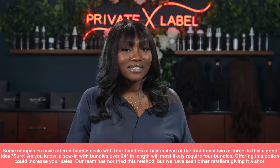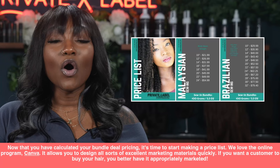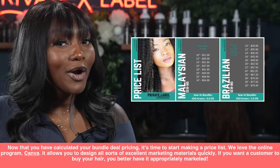Now that you've calculated your bundle deal pricing, it's time to start making a price list. We love the online program Canva — it allows you to design all sorts of excellent marketing materials very quickly. If you want a customer to buy your hair, you better have it appropriately marketed. You can make your bundle deals look great with Canva with just a little bit of practice.